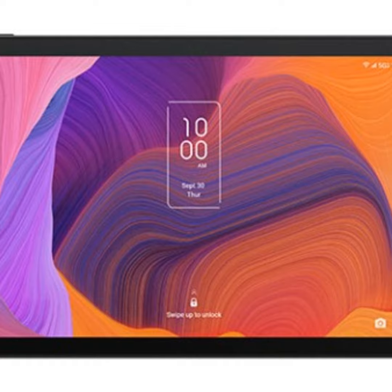Verizon is selling the TCL Tab Pro 5G for under $400. 64GB of built-in storage can be added to via a microSD card slot.